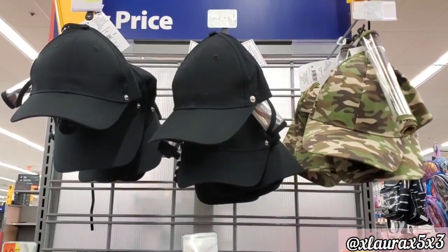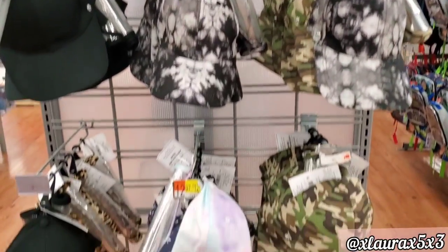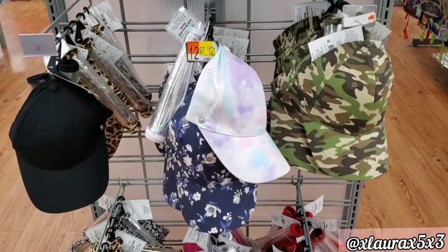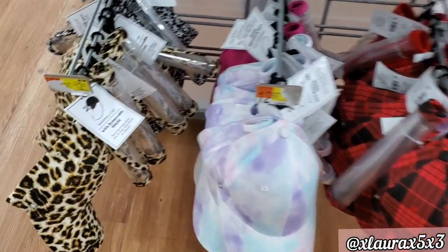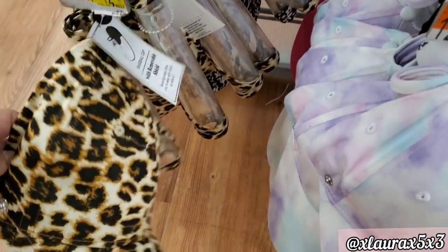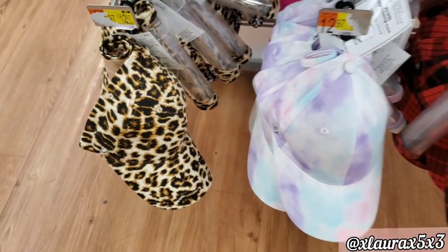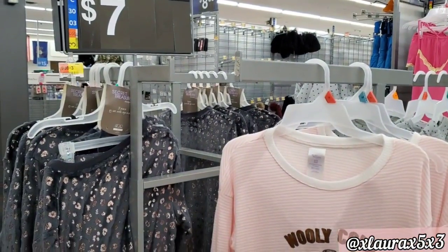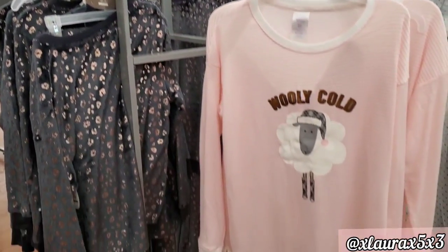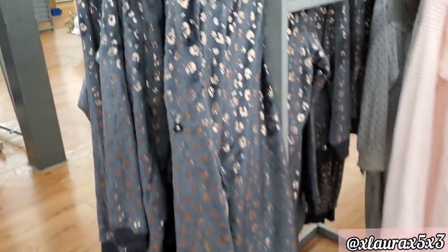They also added lots of hats that come with a face shield, priced at $12.97. Now let's move on to the new pajamas and clothes — lots of new finds this week. They added PJ sets for $7.